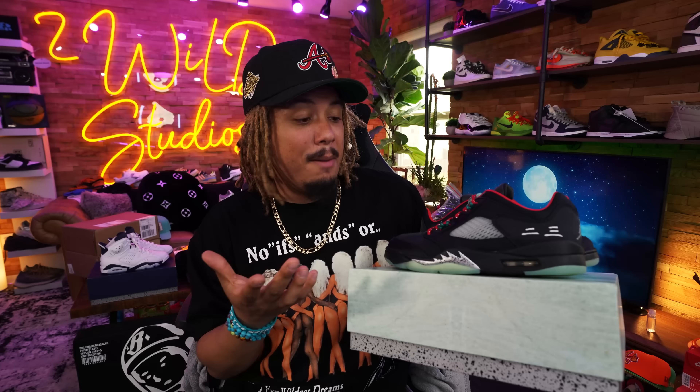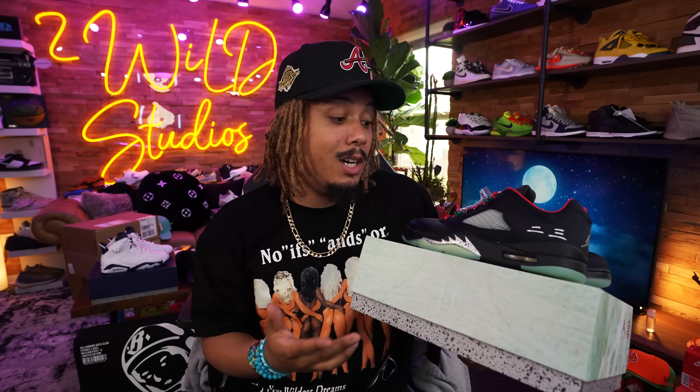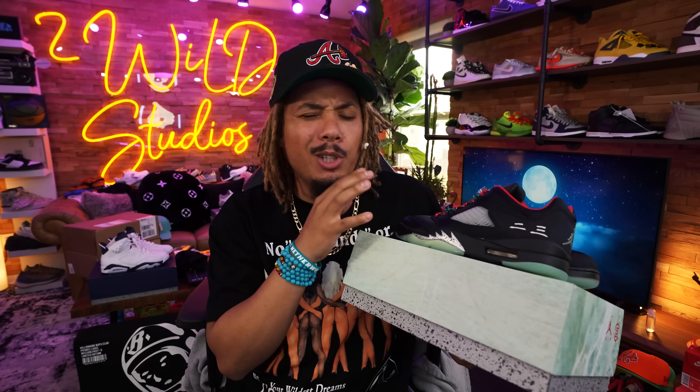Last but not least, we have a salmon Honor the Gift piece — the HTG Pack in Peach. This is just a very basic tee. Size large. This one — dope, clean. These are obviously going to be doing very well, in my opinion.